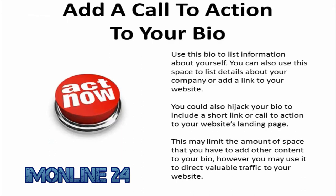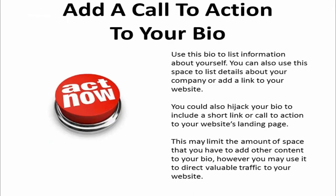Add a call to action in your bio. Most people on Twitter will use their bio to list information about themselves. You can use this space to list details about your company or add a link to your website. You could also hijack your bio to include a short link or call to action to your website's landing page. This may limit the amount of space you have to add content to your bio; however, you may use it to direct valuable traffic to your website.